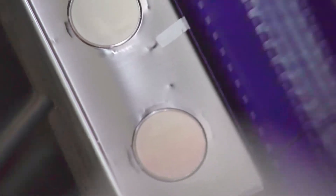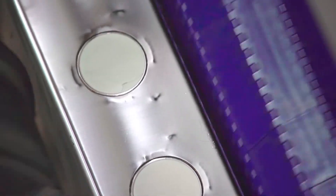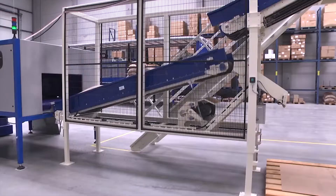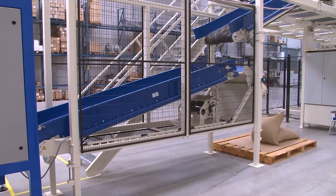The centering unit places the bags in the correct position before they are transferred to the conveyor belt. Four moisture sensors detect the humidity of the bags. Rejected bags, due to humidity, are automatically separated from the line.